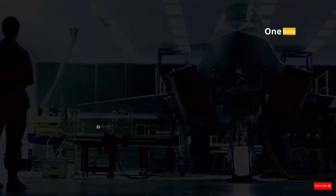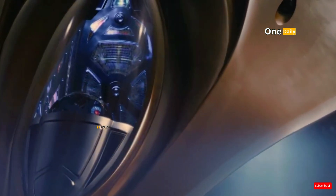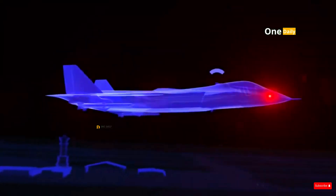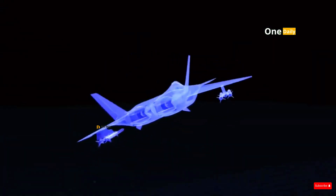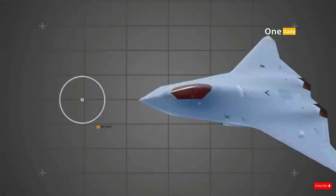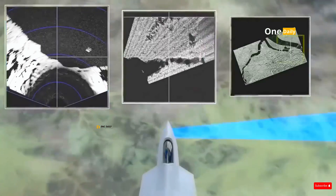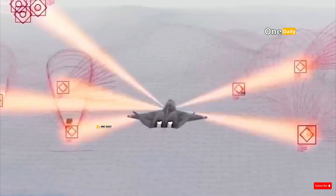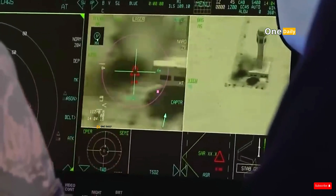In addition to artificial intelligence, NGAD will also be equipped with a highly advanced sensor system. These sensors will provide pilots with situational awareness, allowing them to more effectively monitor the battlefield and detect threats from great distances. The sensors are expected to identify enemies before they are even visible to the naked eye or standard radar, providing a significant tactical advantage. The sensors are also integrated with an electronic warfare system that will allow NGAD to jam enemy communications, disrupt their radar systems, and even launch cyber attacks. In other words, NGAD is not just a fighter but an integrated air combat platform capable of attacking from multiple fronts simultaneously.